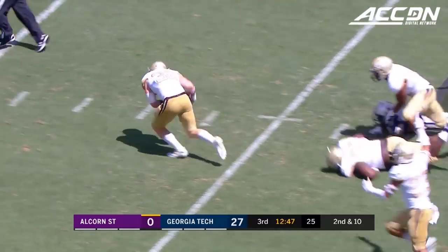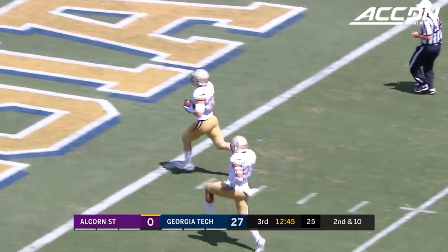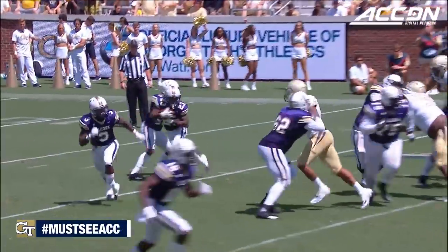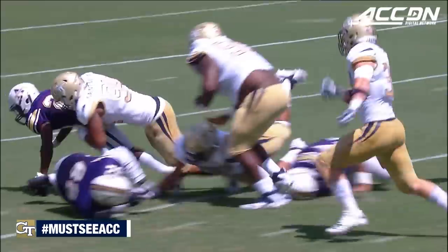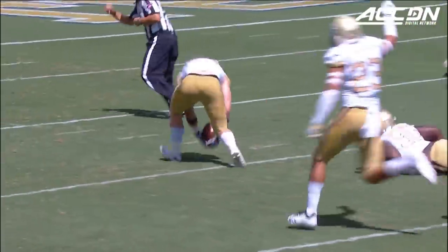Misses Foreman, he lost the ball. David Curry — the touchdown on the scoop and score. Welcome back, David. Injured last year, hasn't played since 2016. A little scoop and score.